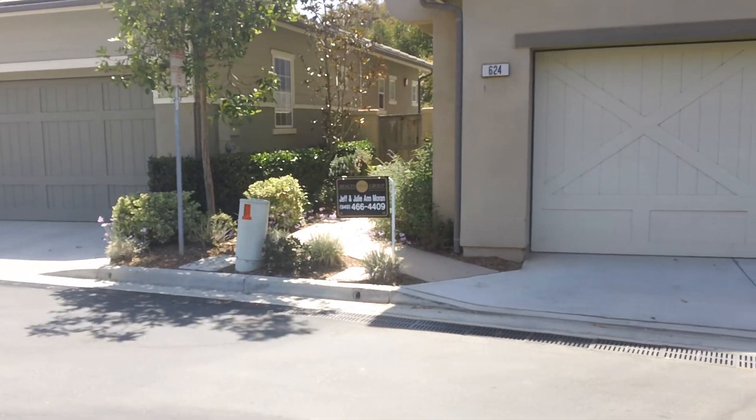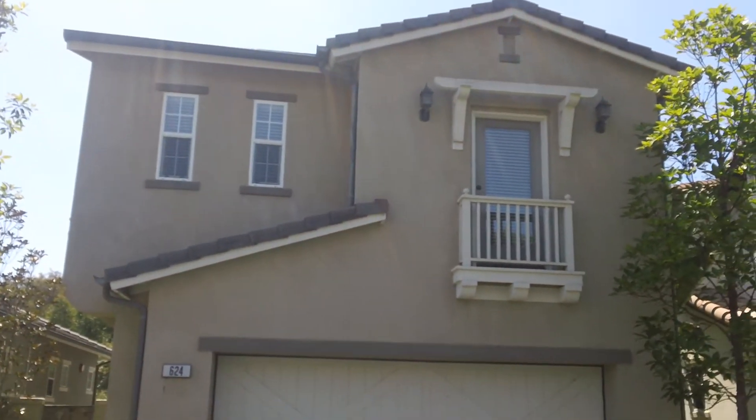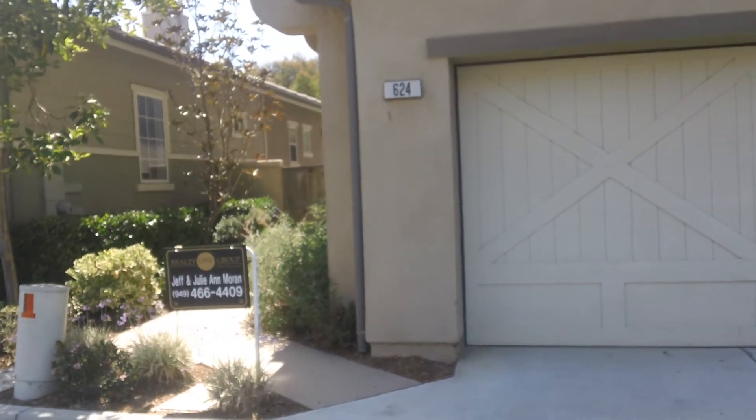This is a 4 bedroom, 2 and a half bath, 1800 square feet at $585k. Cute little newer community over here.